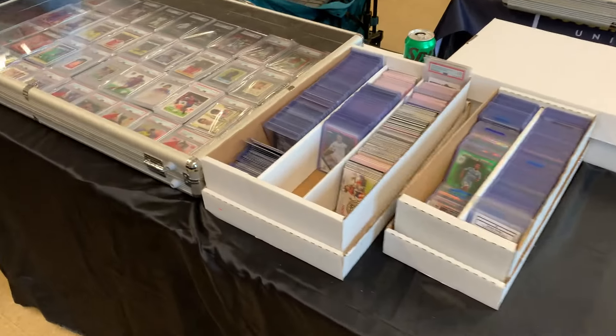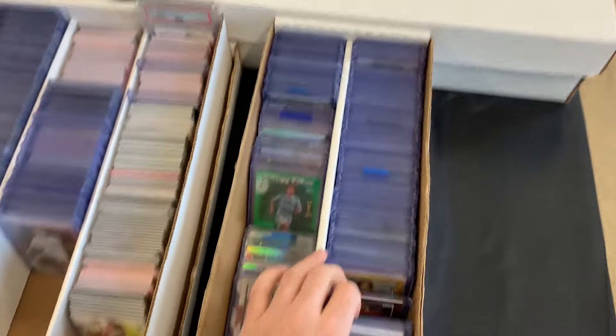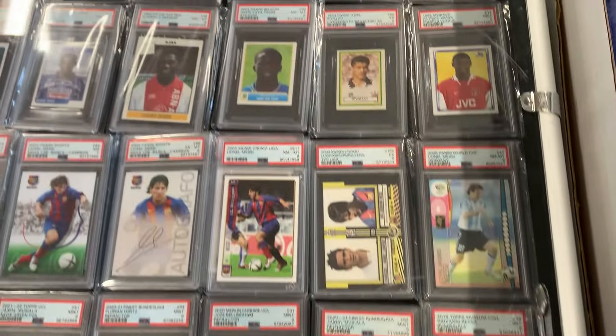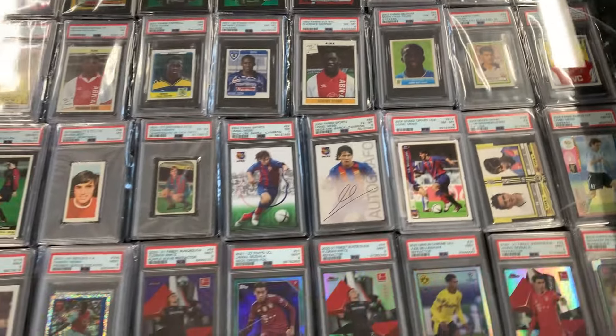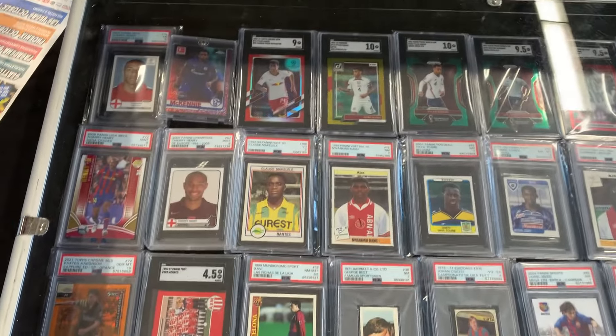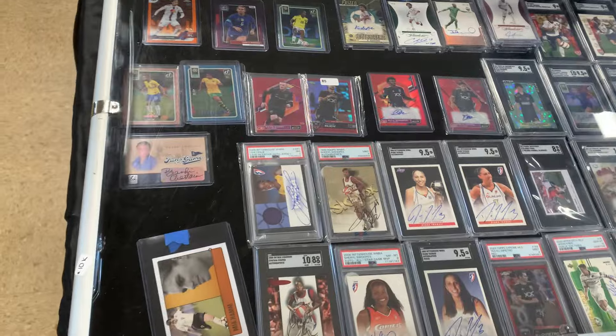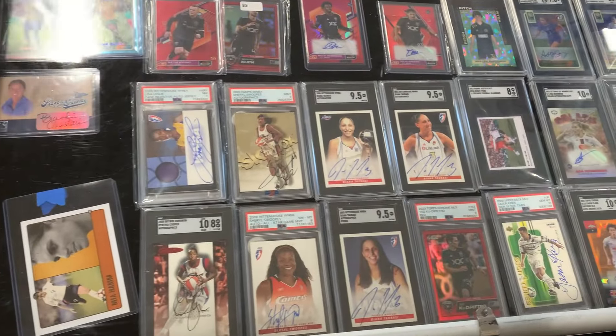All right, on to a different table. A lot of these don't have labels so you can't really tell who's who, but dollar boxes, vintage, older stuff. Some more variety of cards — we got some more women's stuff here, got a little basketball in the mix.